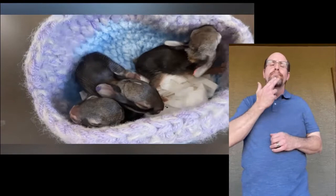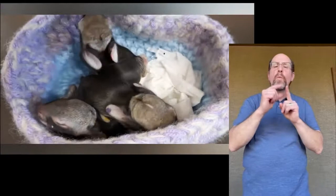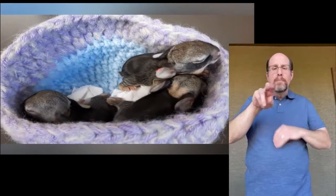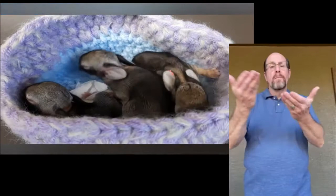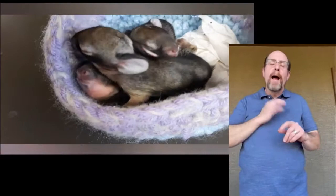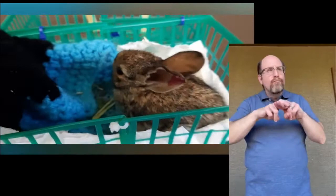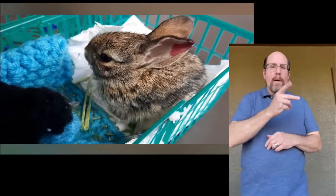Cottontail rabbits — if you live anywhere in Arizona, you've seen them, usually hopping away with their white fluff of a tail disappearing into the brush. At Liberty Wildlife, we see countless baby bunnies brought to us in the spring season as people think they've been abandoned by their parents. Our team of volunteers does an amazing job of raising them to be released back into the wild. But mom and dad rabbit are really the best option for them. The parents are actually nearby watching you and return to nurse the babies only a few times within a day or night.